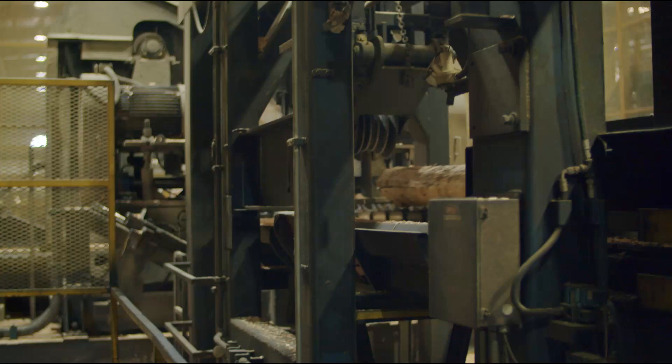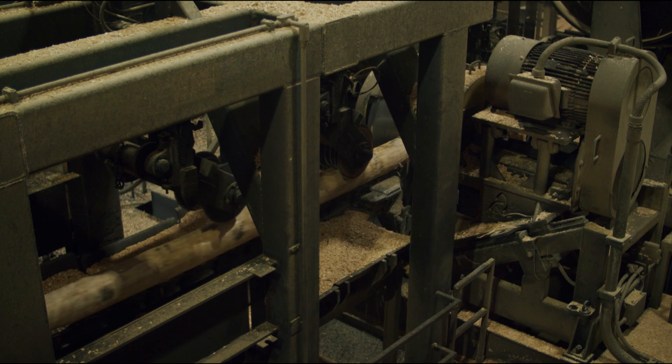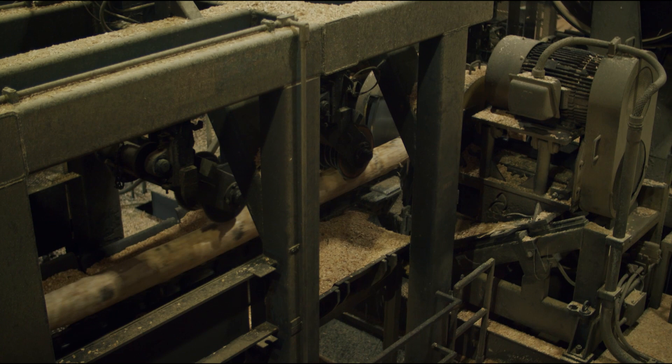Once a log enters the primary or large log side of the sawmill, it is scanned by another optimizer and is automatically rotated to maximize lumber production. It is then processed by a log canter that chips off opposing sides of the log before passing through a twin-band bandsaw, where sideboards may be removed.